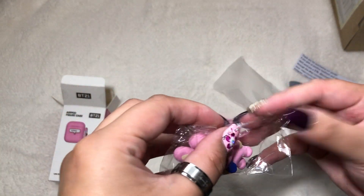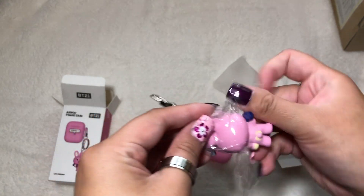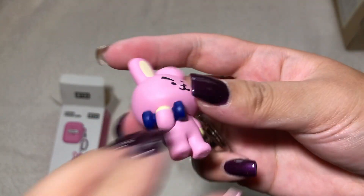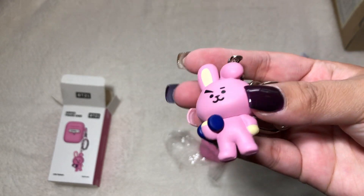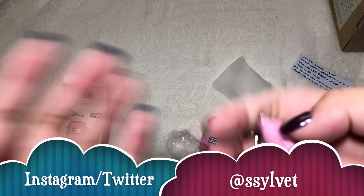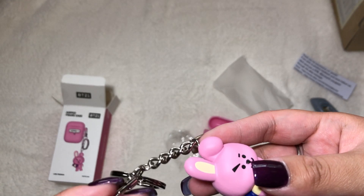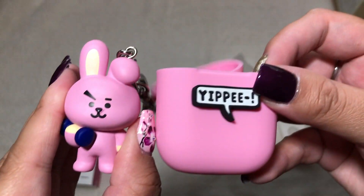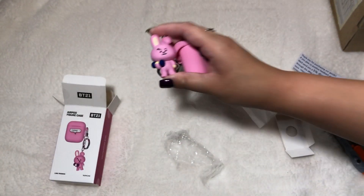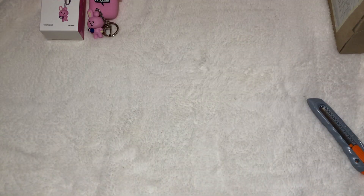Here is the key chain — oh my god, that is so cute! Actually as of filming this video I'm headed to watch 'Bring the Soul' later. My nail color was inspired by the poster colors. Here's my Cookie AirPod case, and I am so excited to use this — my AirPods have basically been naked, and now they have clothes! Yay.